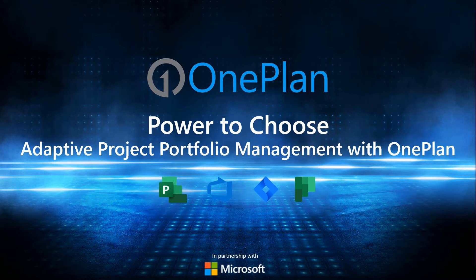This webinar is a new addition to the Adaptive Project and Portfolio Management videos we have available on YouTube and also our website. If you enjoy this webinar, you're welcome to watch the other videos we have available there. I hope that today's presentation grants you some insight into the world of project and portfolio management and gets you excited for the new developments happening within the industry and here at OnePlan. Thank you again. I'll now turn the presentation over to Jim.